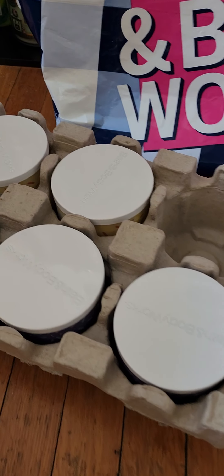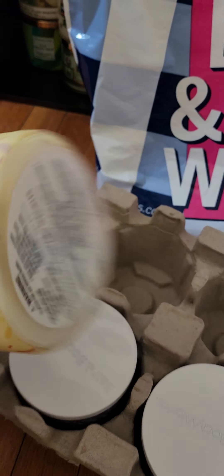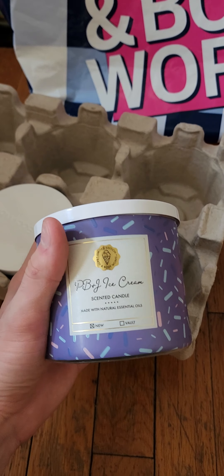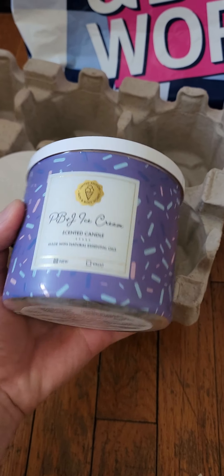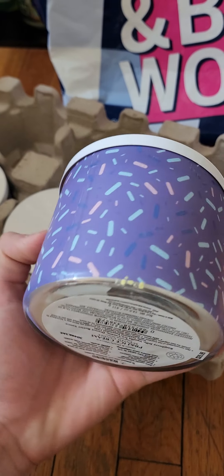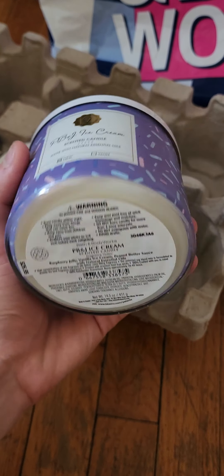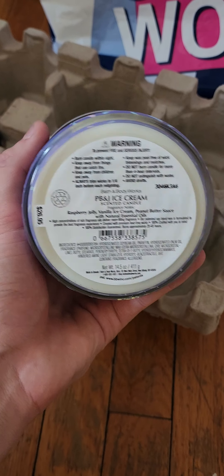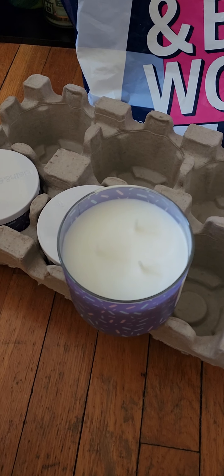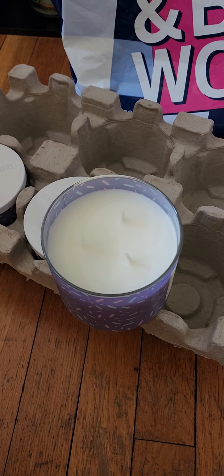So there is that one. I did get another one, and a third one I plan on giving — one of each — to my sister. The next candle is the PB&J Ice Cream, so one of each I'll give to my sister. This one has the same wraparound with the sprinkles — I love all the pastel sprinkles with the lavender wraparound. This is new as well, with notes of raspberry jelly, vanilla ice cream, and peanut butter sauce.